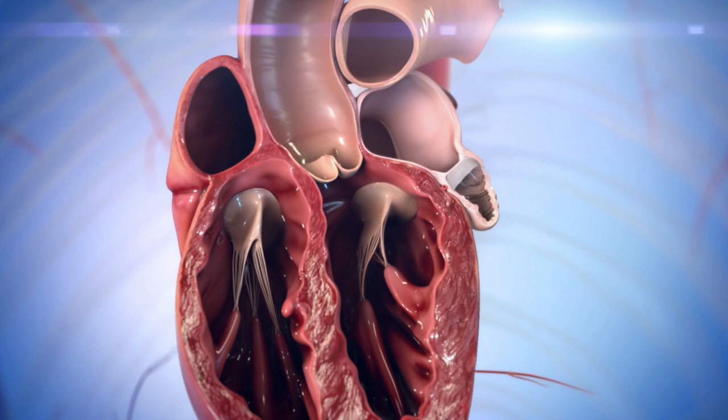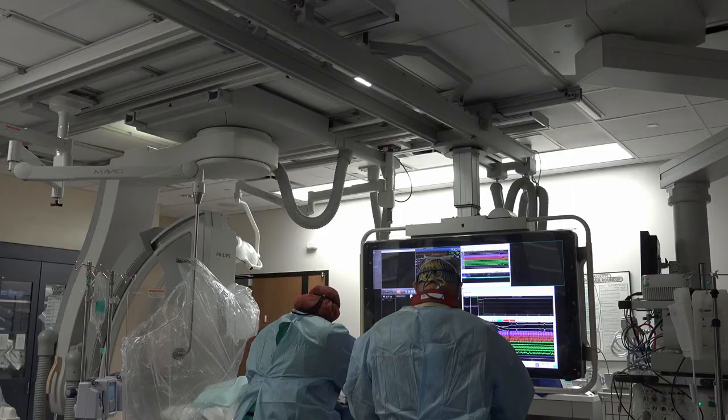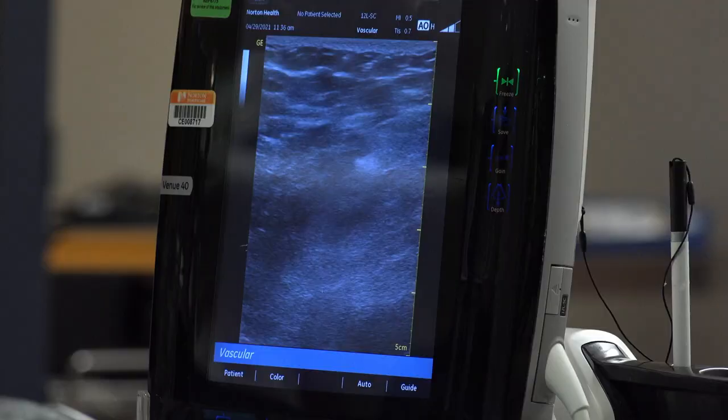The implant is permanent and is compatible with MRI and any other form of x-ray. A left atrial appendage occlusion implant is done in the cath lab through a catheter inserted into the upper leg. This catheter travels up to the heart and into the left side of the heart, where the device is implanted into the LAA.